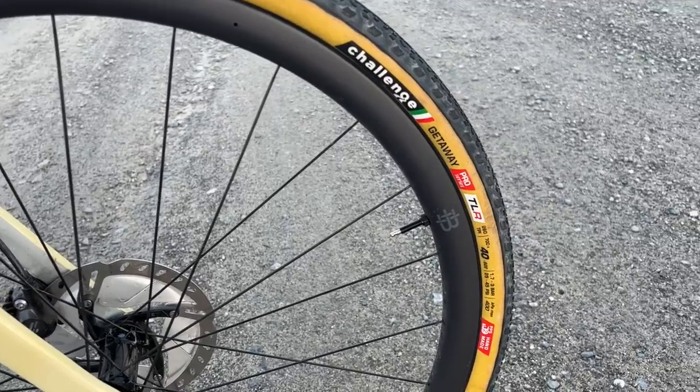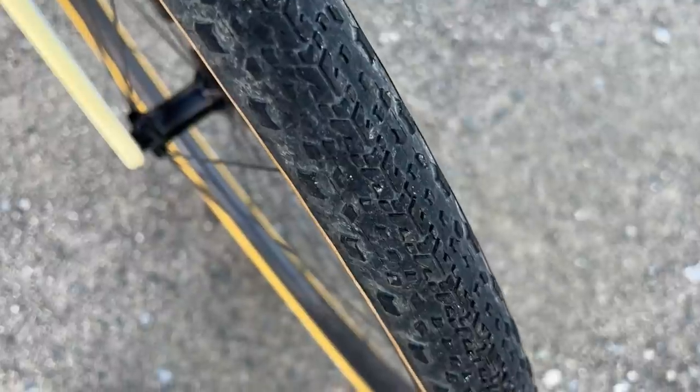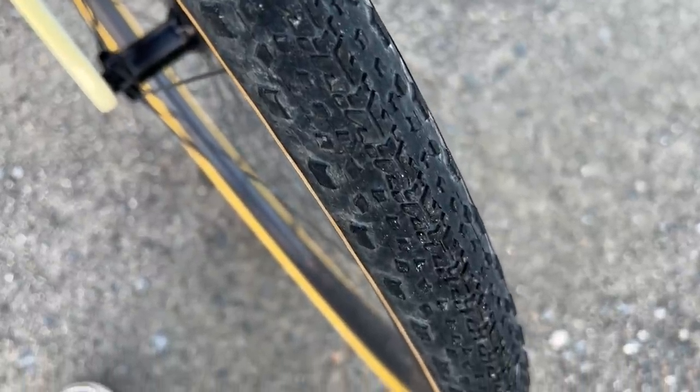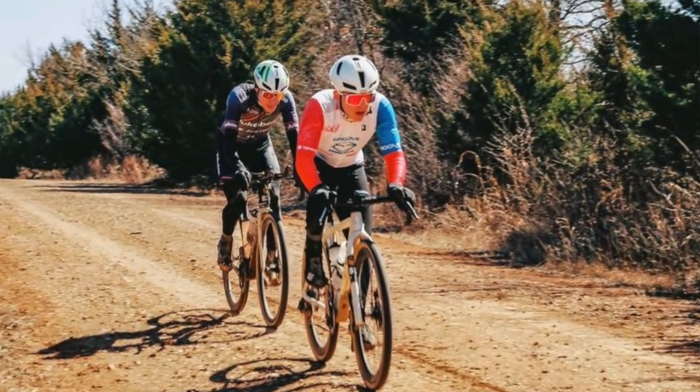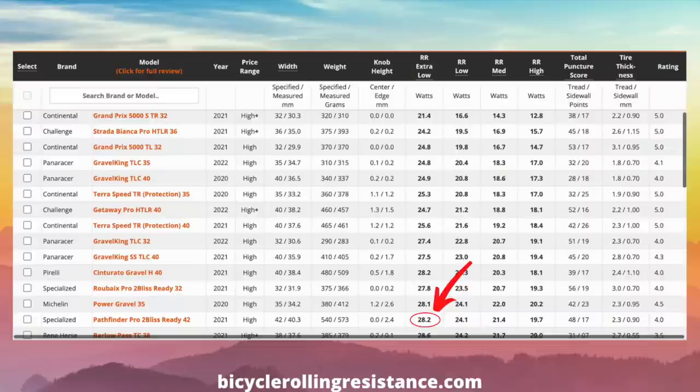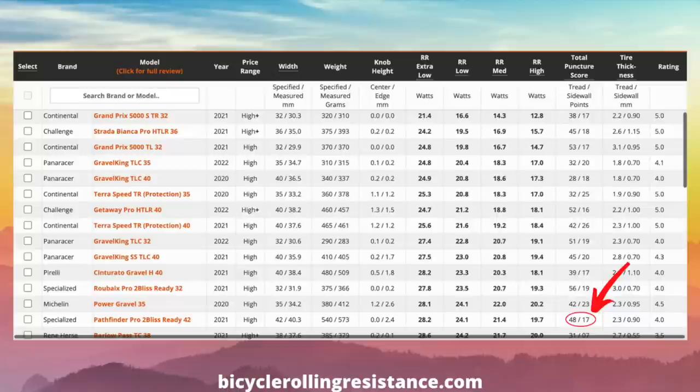The tires I ran were the tried-and-true Specialized Pathfinder Pro in the 42mm width. I had experimented with the lower rolling resistance Challenge Getaway tire, and while I liked the tire, there were two main issues: first, they're not wide enough — they claim 40mm but that's an overestimation on most rims — and second, they just don't seem to hold up. After having flat tire issues the week before at Mid-South that took me out of the front group, I went back to what I know. The Pathfinder still tests very quick in terms of rolling resistance, and crucially they're very flat-resistant as far as gravel tires go.